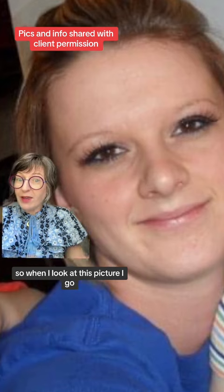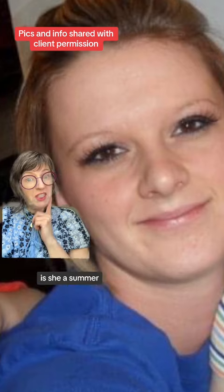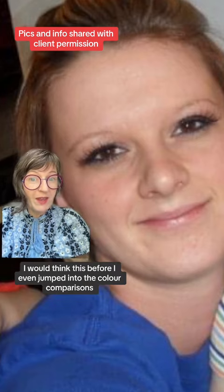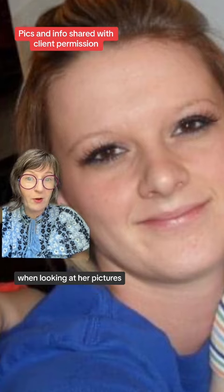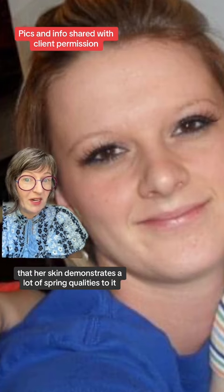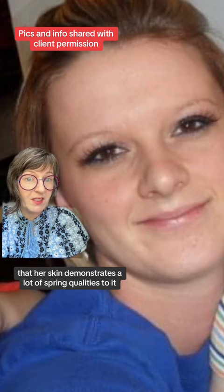When I look at this picture I ask: is she a summer or is she a spring? I would think this before even jumping into the color comparisons. Her skin also demonstrates a lot of spring qualities.